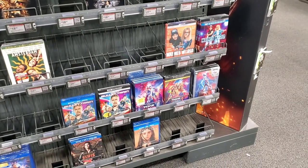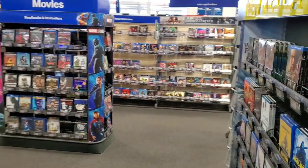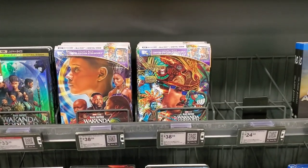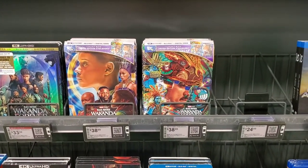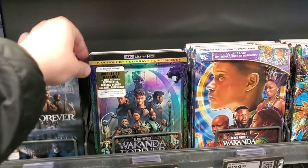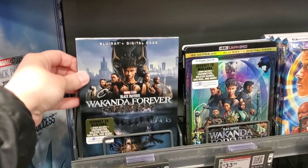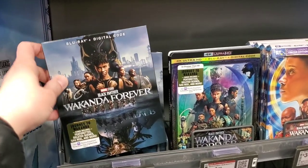Bullet Train, Thor: Love and Thunder, and Wayne's World are still here, but we want new items — the Black Panther: Wakanda Forever steelbooks. There they are, and both are in stock. One features Shuri and the entire Wakanda family, the other features Namor. Both are $38.99. I'm not sure yet if I'll pick up one, the other, or both. The 4K slipcover has a nice holographic effect, and the blu-ray also has a slipcover — looks like Disney is putting slipcovers on blu-rays now.